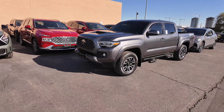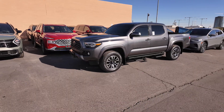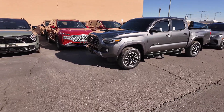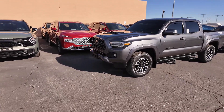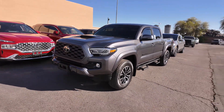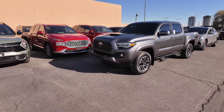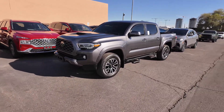Hey guys, right over here we have the 2021 Toyota Tacoma two-wheel drive TRD Sport. This thing is fantastic. Let's go over it real quick. What you're going to be getting is an odometer reading of 35,201 miles. You're going to get rear-wheel drive on this vehicle, a 3.5 liter six-cylinder engine with 19 miles per gallon in the city and 24 on the highway.